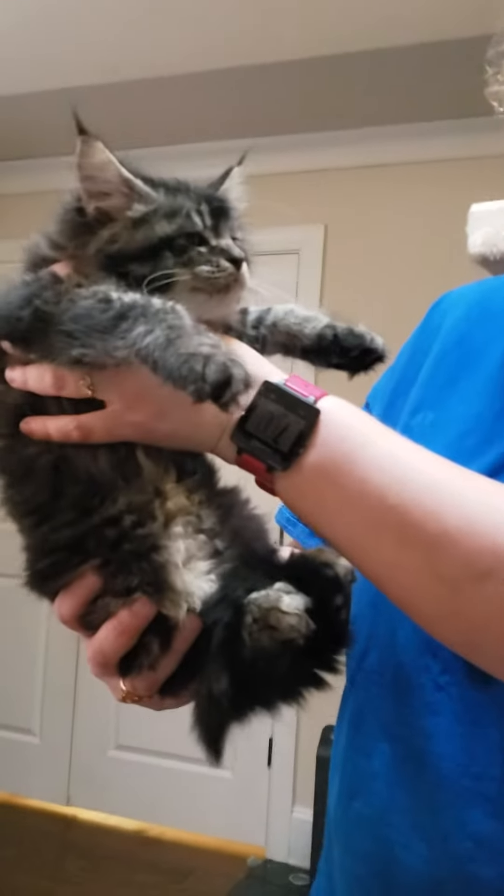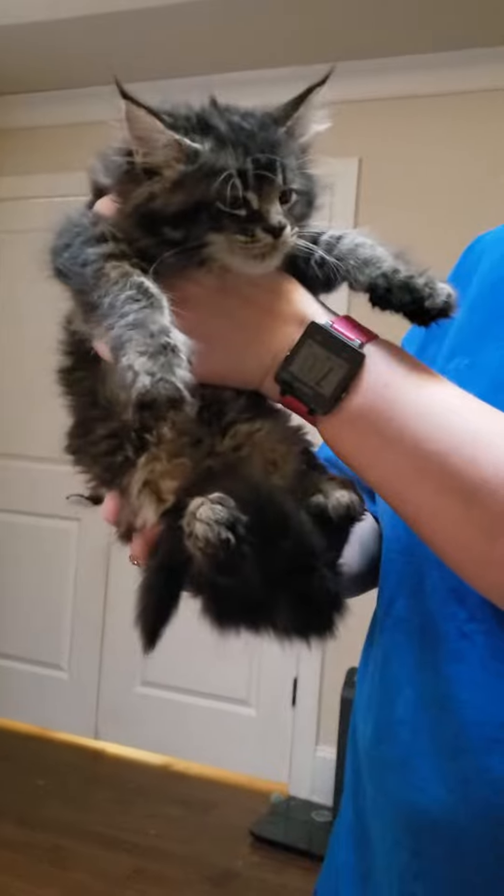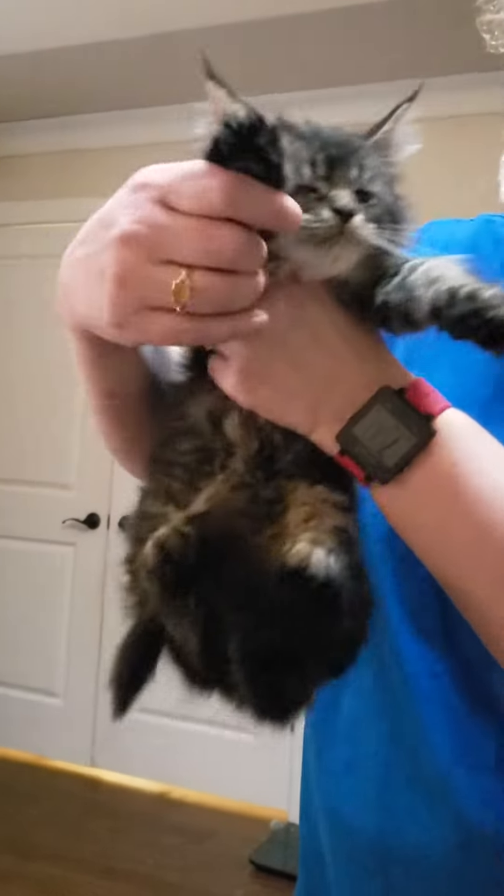This is Buttercup. Buttercup is a female and she is incredibly laid back, which is a bit abnormal for a Maine Coon. The only problem with her is she is not a Polly.